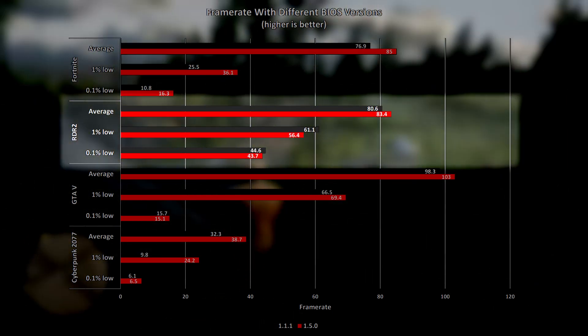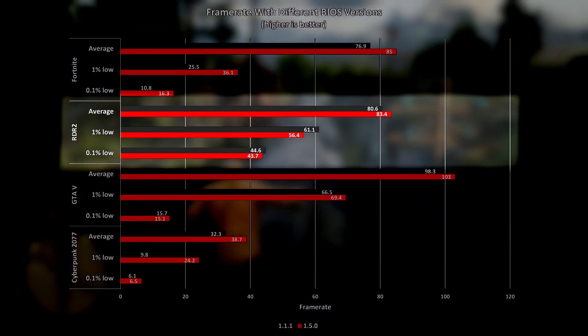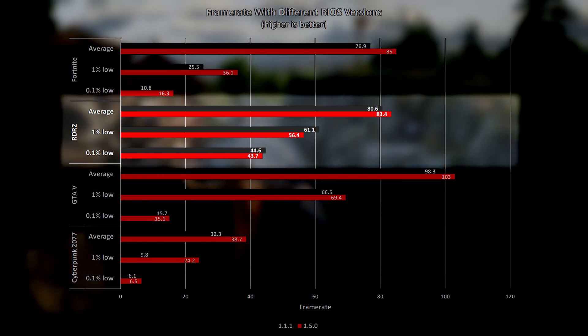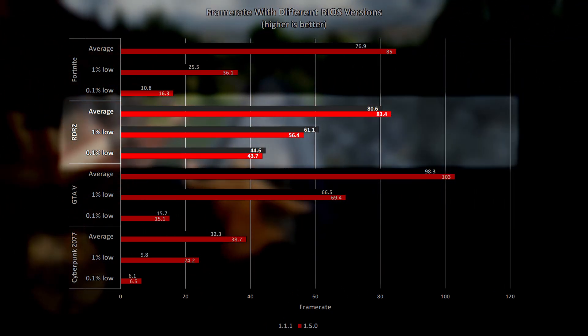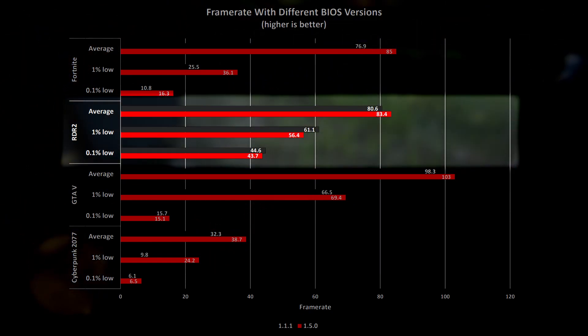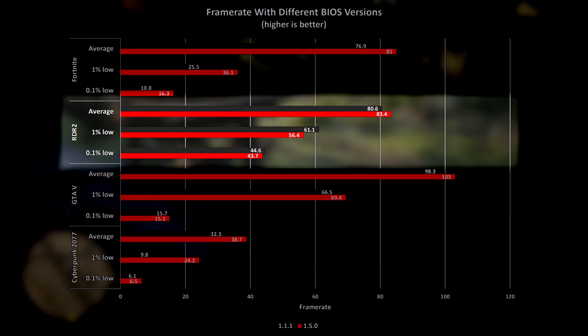Next up is Red Dead Redemption 2, which saw a less significant increase to the average frame rate using the latest BIOS when compared to the older one of approximately 3.5%, but this time the 1% and 0.1% lows were actually higher with the old BIOS by about 7.7% and 2% respectively.